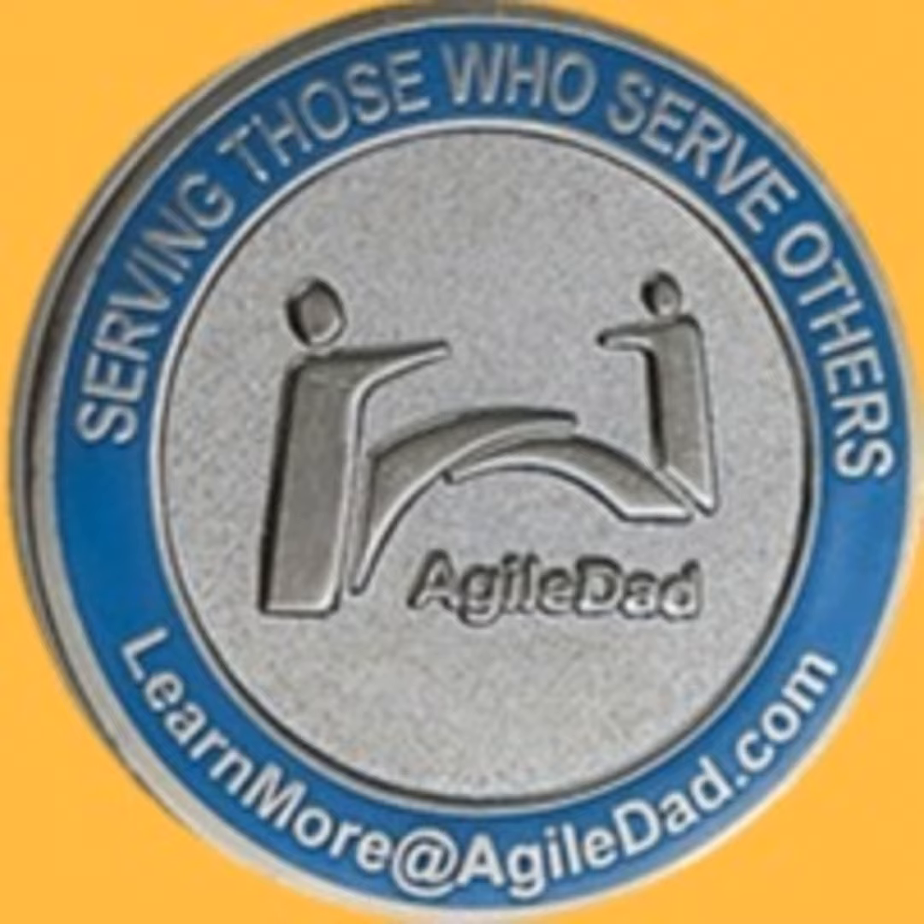Have you ever had someone say, just put it in a backlog? Just put it in a backlog — we can deal with it there. Well, guess what? I want to talk about the costly side effects of an oversized product backlog.